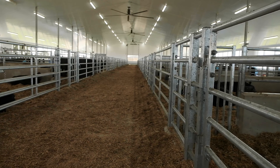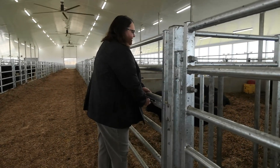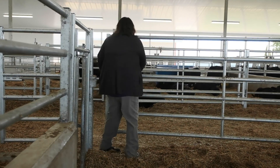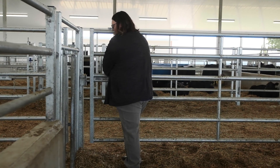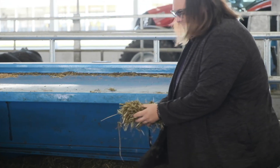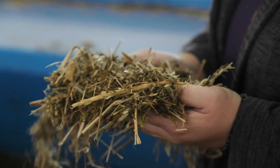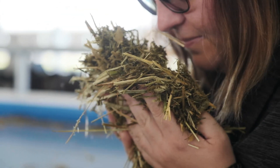As a ruminant nutritionist, a lot of what I do is look at feeding animals. When we think about formulating feed and designing those rations down to the third decimal place of inclusion rate, we need to have an accurate delivery of that ration that we formulate. The Precision Feed Centre will help us get that ration that we formulate on paper using our computer software to be as accurate as possible.